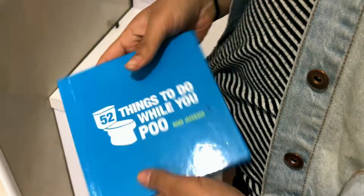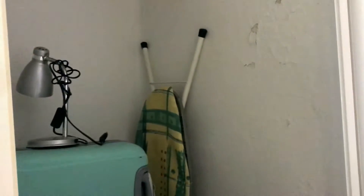Honestly nothing interesting in here — it's actually a bit scary. Anyway, in the bathroom by the toilet we have '52 Things You Can Do While You Poop' because you've gotta laugh. Funny story — she fell off this toilet once. She was asleep. And we have some storage here. That's the last room, so we shall continue to the living room.